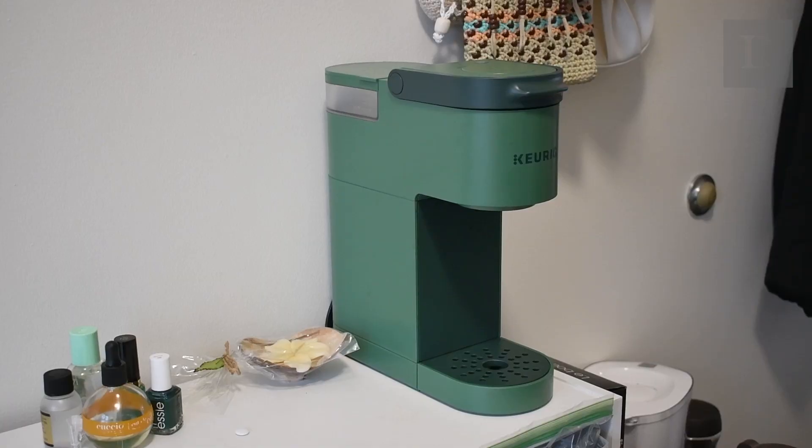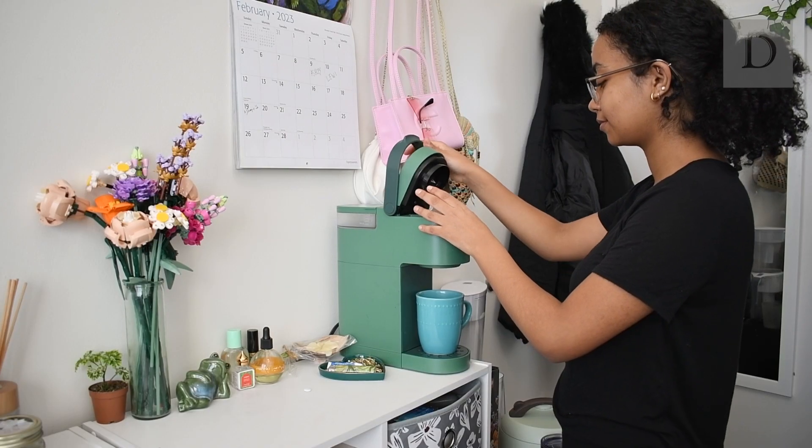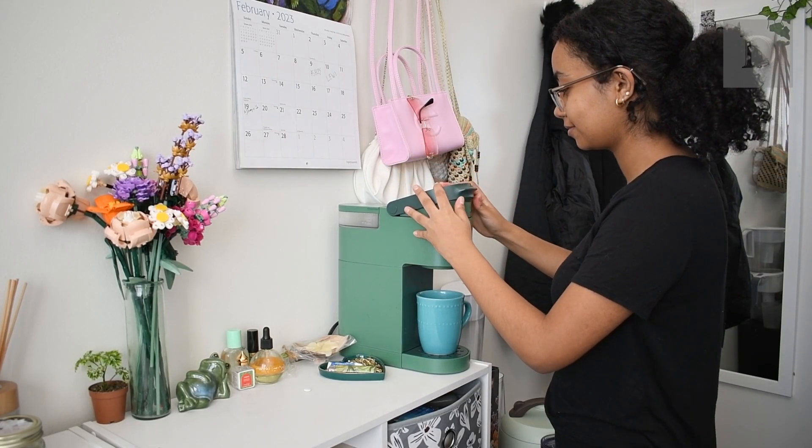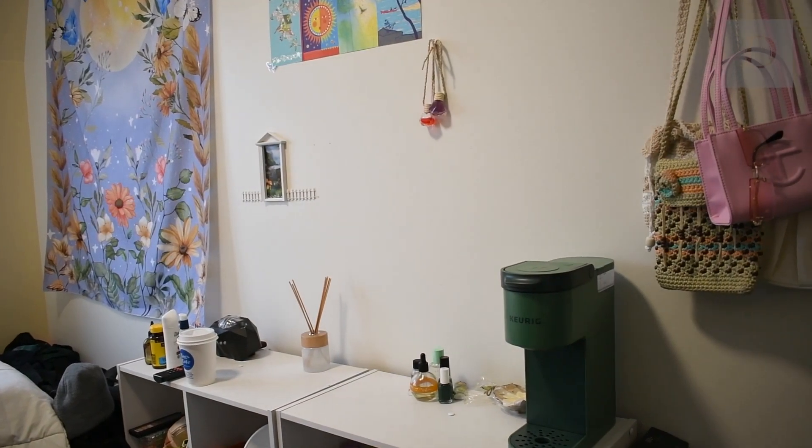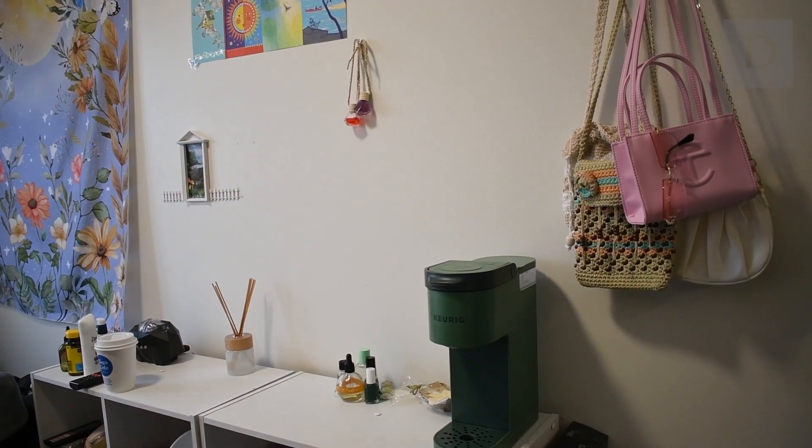An essential I can't live without is my Keurig. It's one of the new additions to my room, and it's been very convenient to be able to make coffee first thing in the morning without having to leave my room. I really love the color — I think it coordinates well with everything else that I have. And now instead of getting Starbucks all the time, I can have coffee every morning right in my room.